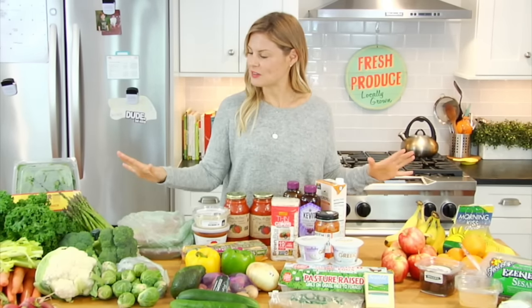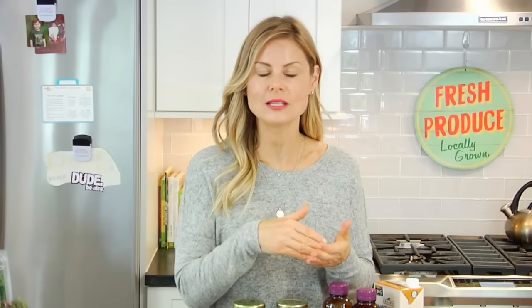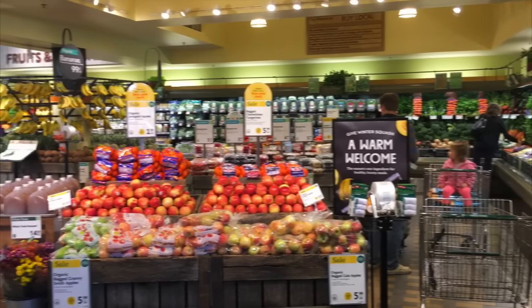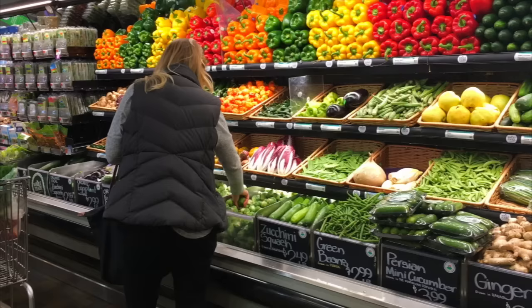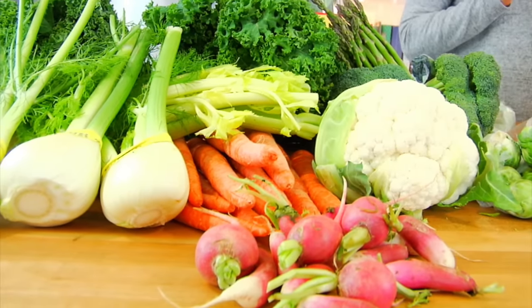Let's dive into what we've got. Whenever I'm at the grocery store, I always stick to the outskirts — that's where you'll find the real whole, unprocessed, clean, and delicious food items. I always start in the produce section. At home we like to cut up a crudité every week, which means we just cut up a bunch of raw veggies.